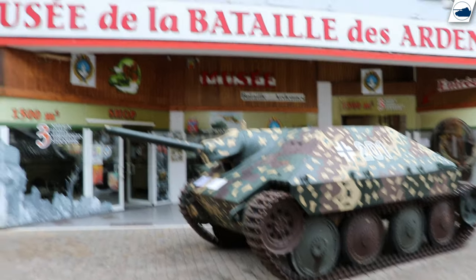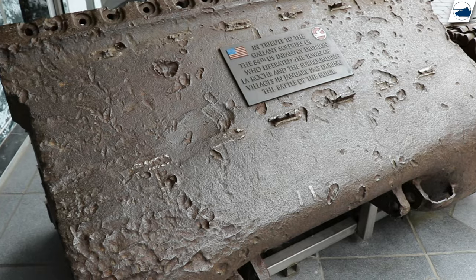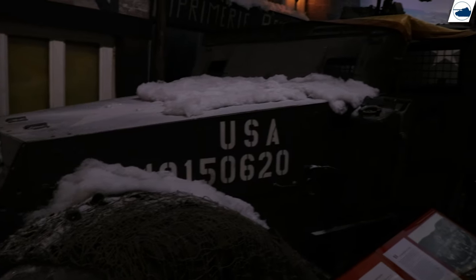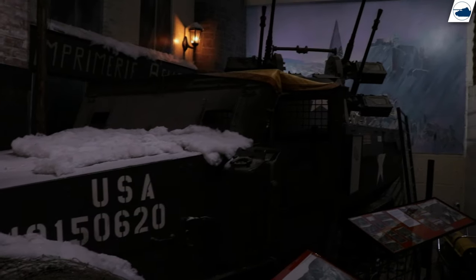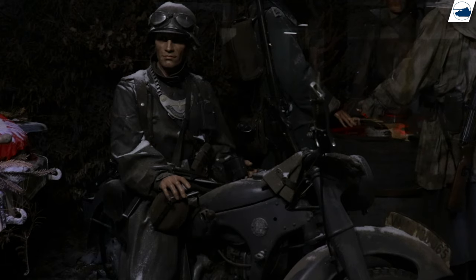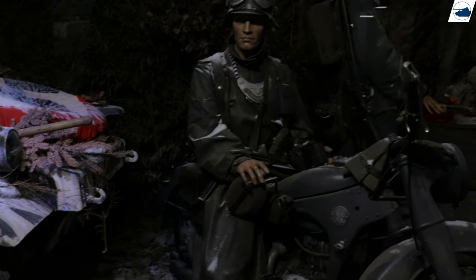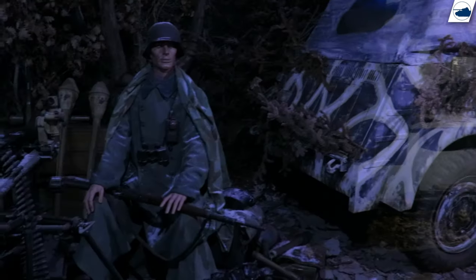The Battle of the Bulge Museum La Roche. Don't let the outside fool you — this is a much bigger museum than you would think, and has some larger vehicles inside. Second place for this highly overlooked museum is a well-deserved spot. The charm of this museum probably lies in the older display style that hasn't really been upgraded since its opening, and that's also one of the reasons people love it so much. It has some great-looking displays, especially on the top floor.